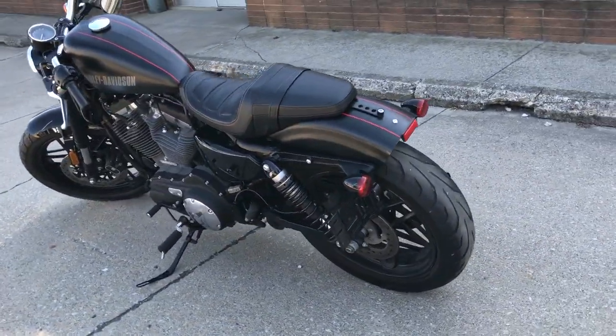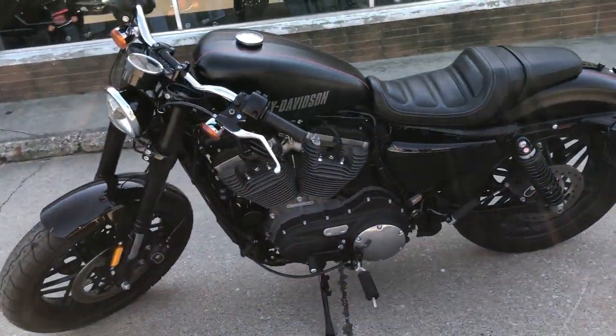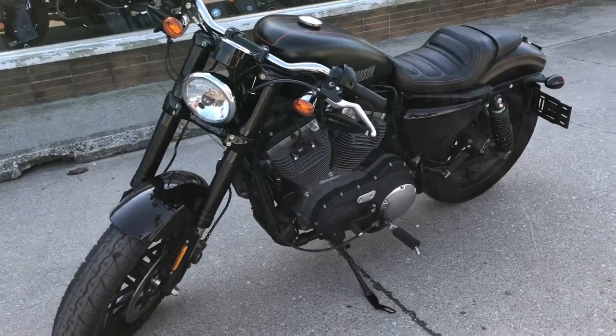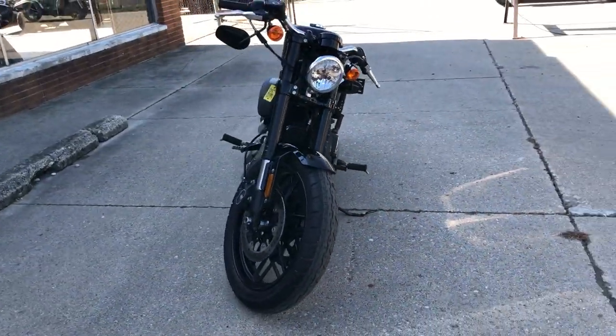Super clean. Blacked out black paint, black rims, blacked out front end, blacked out motor. One sharp Roadster here, guys. Just serviced at the dealership — all the fluids have been changed. This one is ready to hit the road.